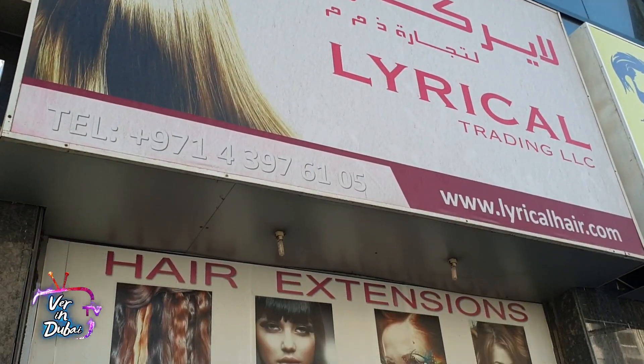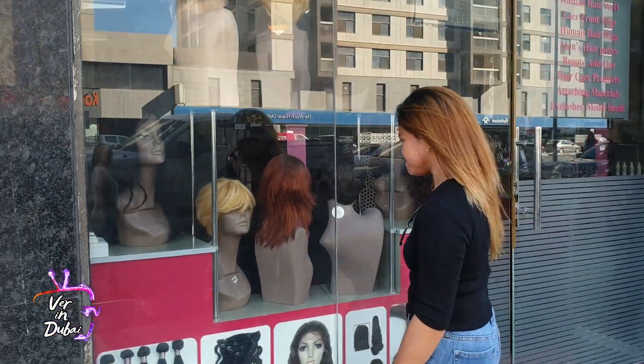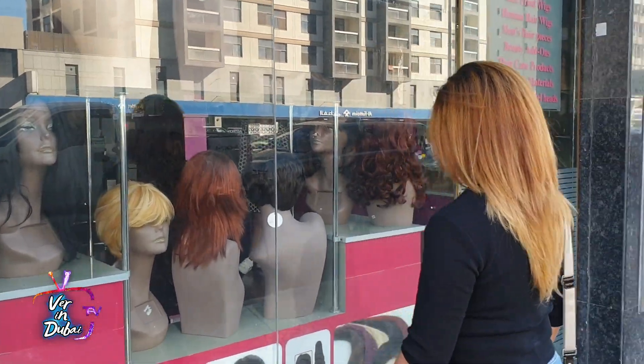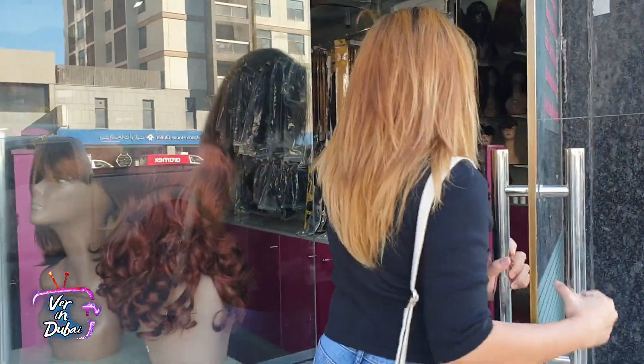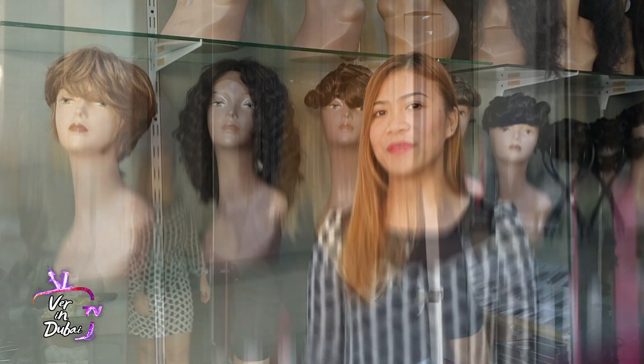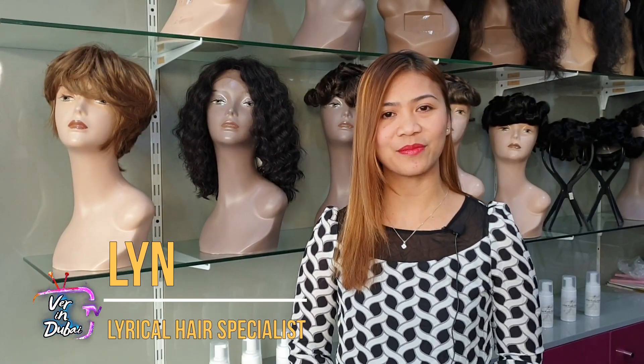We will try out wigs, eyelashes, and hair extensions. Hello everyone! I am Lynn from Lerica Hair, one of the leading manufacturers of all kinds of hair extensions, hair replacement systems, and hair wigs for both men and women, and of course eyelashes.